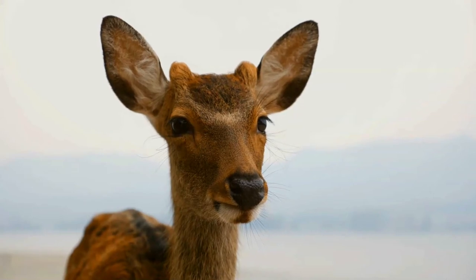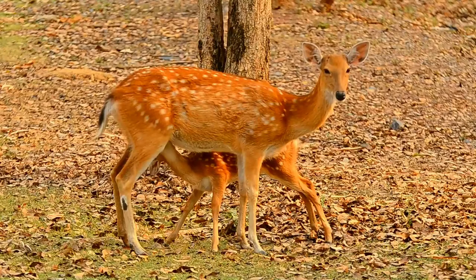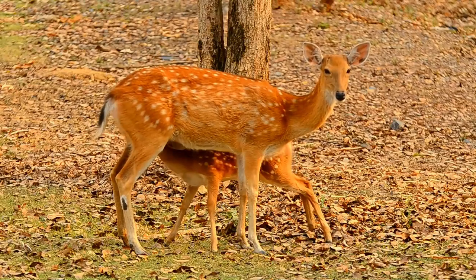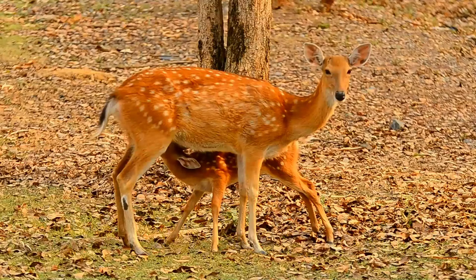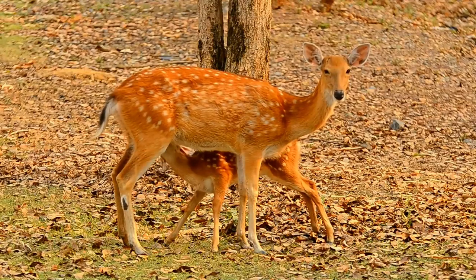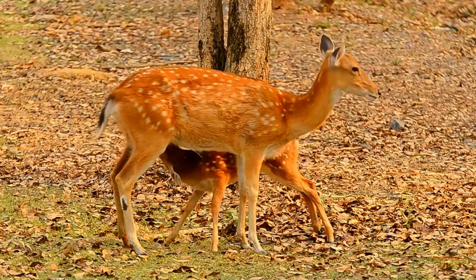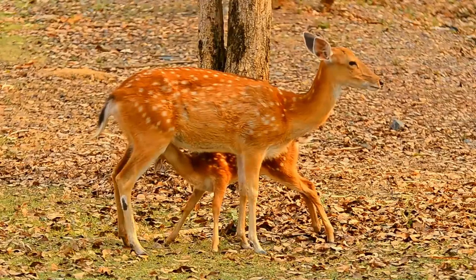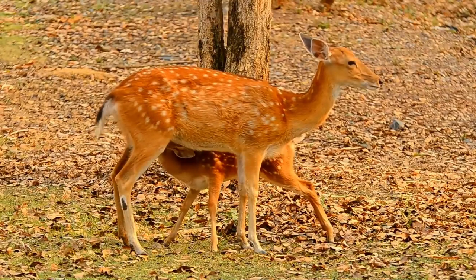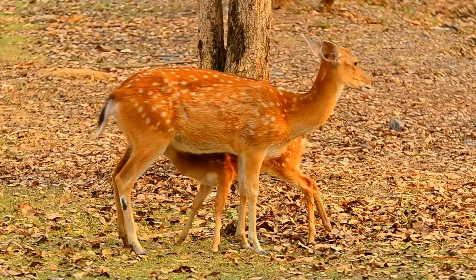The Sika deer is one of the few deer species that does not lose its spots upon reaching maturity. Spot patterns vary with region. The mainland subspecies have larger and more obvious spots, in contrast to the Taiwanese and Japanese subspecies, whose spots are nearly invisible. Many introduced populations are from Japan, so they also lack significant spots. The colour of the pelage ranges from mahogany to black, and white individuals are also known.